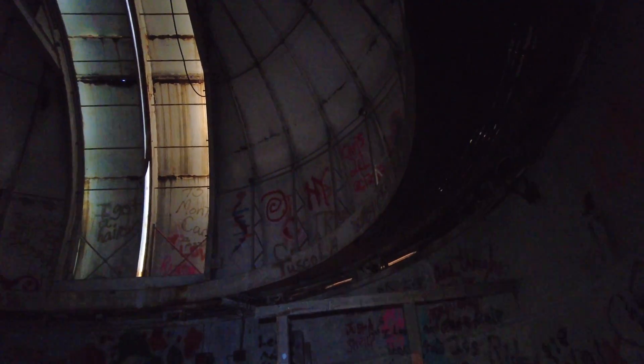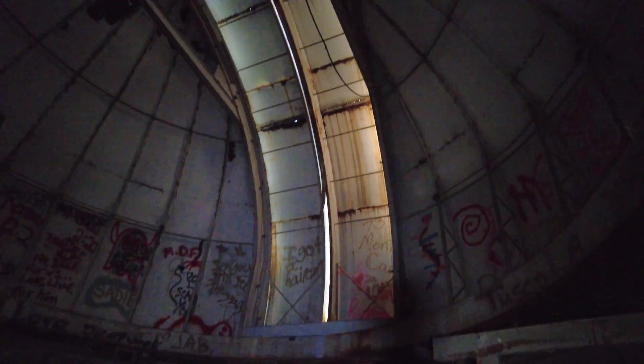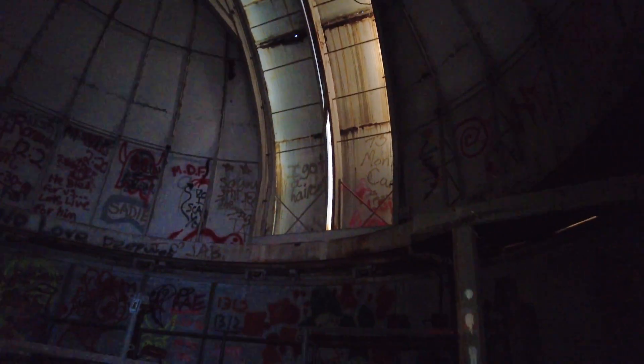Right here we are at the top — we are actually in the dome of the structure. Here is where the telescope would have sat, and of course there are the very big doors that would have opened for the telescope to look out of.